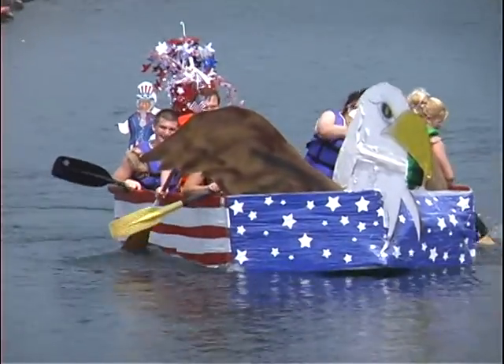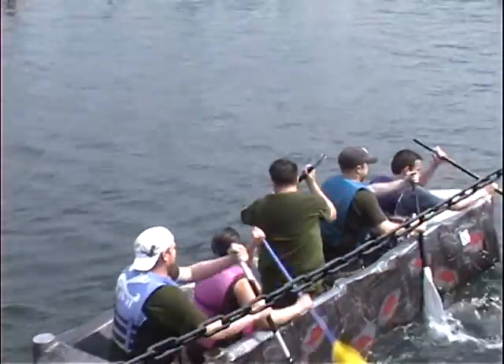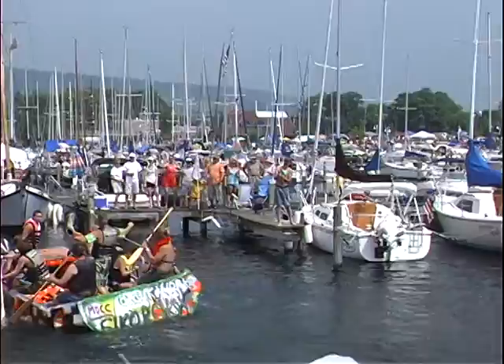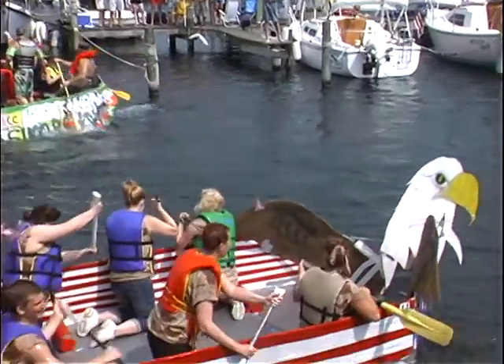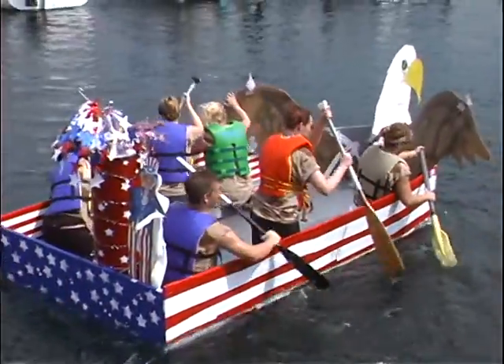One of the best paint jobs I've seen all day today. Of the three elements you can use in the regatta — cardboard, duct tape, and paint — they did a great job. It does take a lot of duct tape, especially to keep things waterproof. Walking around talking to some of the boaters earlier, we went anywhere from five rolls with the Cornies creation...